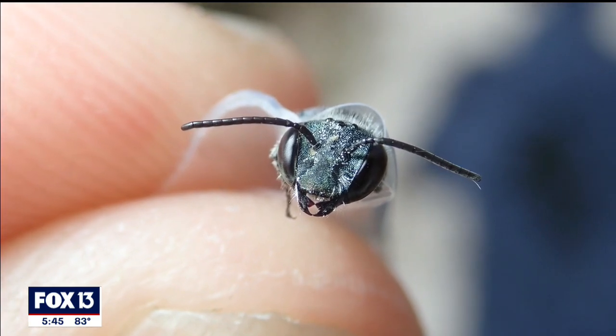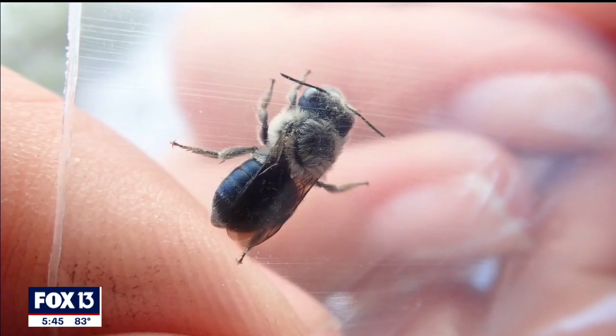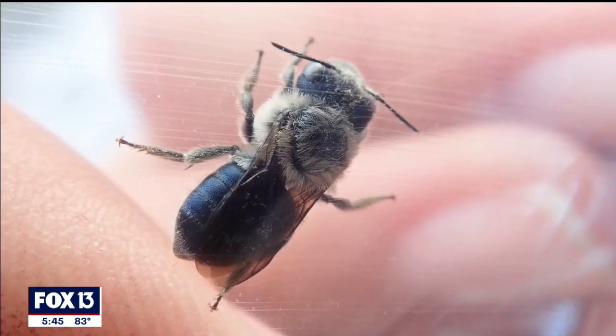The common name is the Blue Calamantha Bee and the scientific name is Osmia Calamantha. It is a metallic blue bee. From what we know, it's very unique and rare.